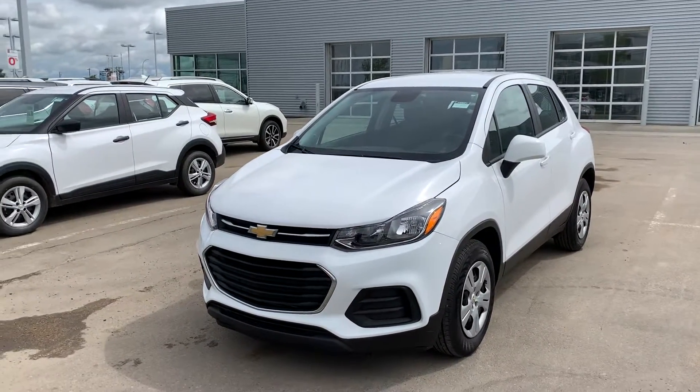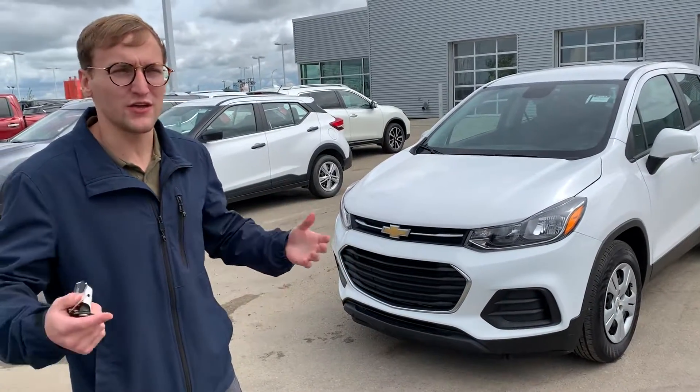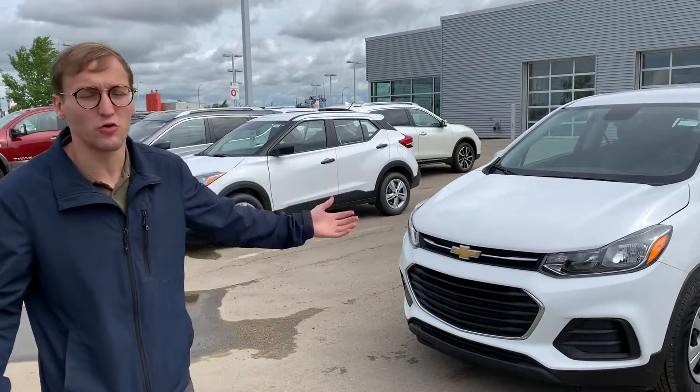Now I understand that you are talking to a third party right now. Typically how they work is they go get your information, get you approved, and then they buy a vehicle like this at another dealership like ours. So that's why they're going to be charging you more money.